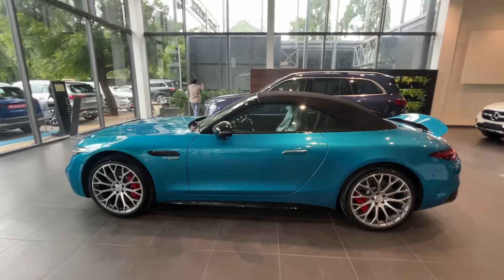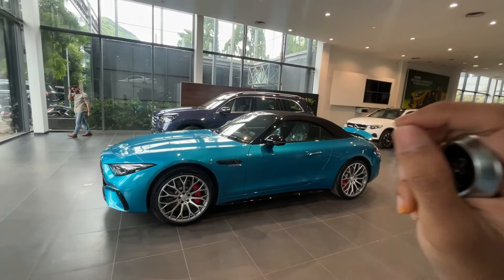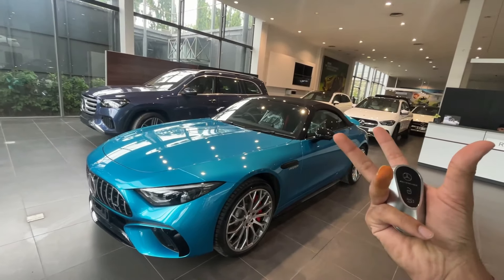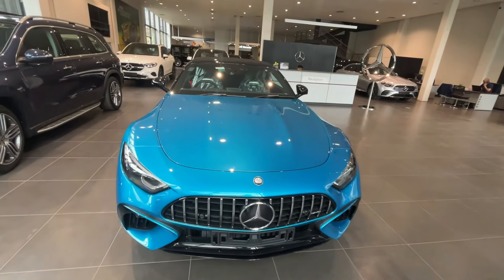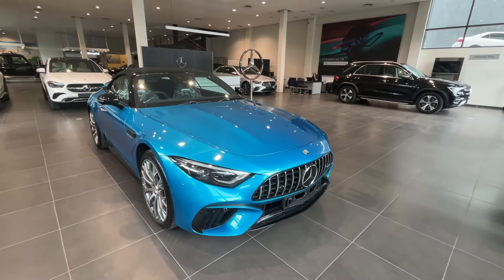Looking at the side profile, if this car goes on the road people will definitely notice it. The color of this car is very beautiful, and the design language is definitely crazy. You can see the unique design elements on this car.